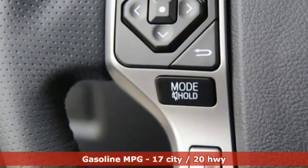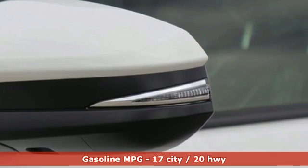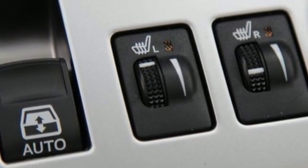A great vehicle is comprised of great features like these: V6 engine, front heated bucket seats, streaming audio, auto dimming rear view mirror.